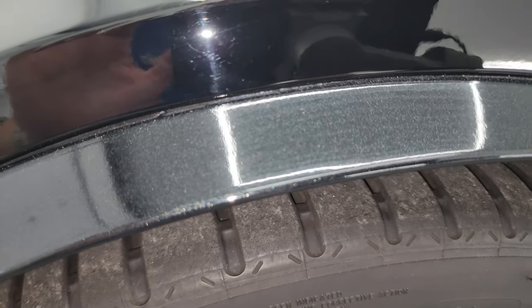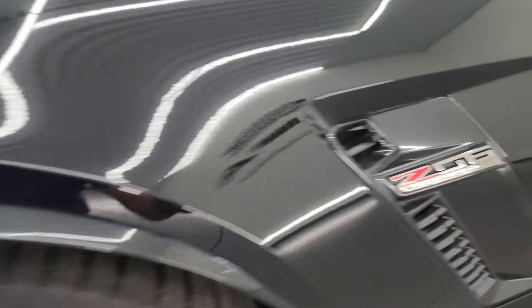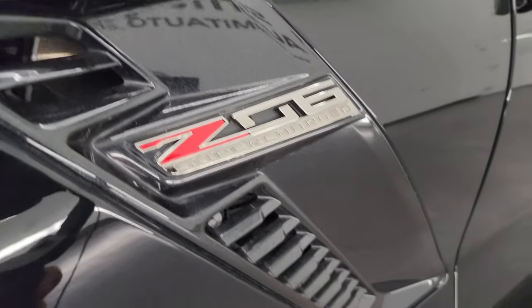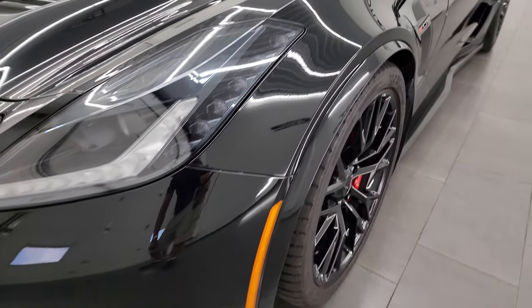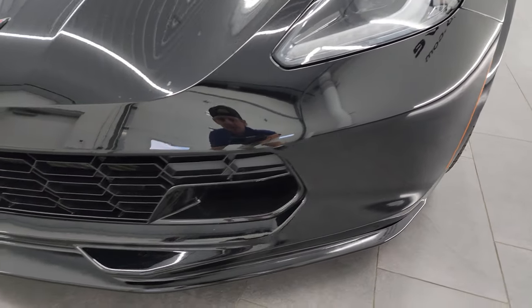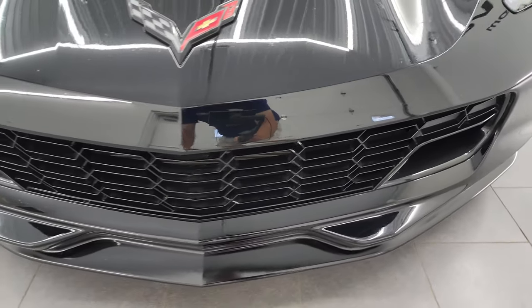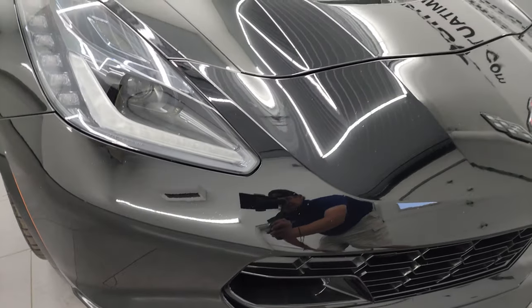These fender flares are all metallic, as are most of the trim pieces — like the Z06 trim piece, which is all black metallic paint, which is really cool. The driver's side front fender is in pretty nice shape. It does have the LED headlamps and LED running lights, and we're going to turn those on at the end of the video so you can see just how nice and bright they all are. The front bumper and lower valence are in really nice shape as well.